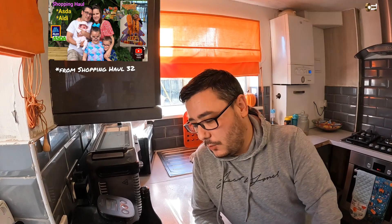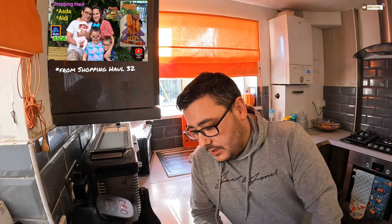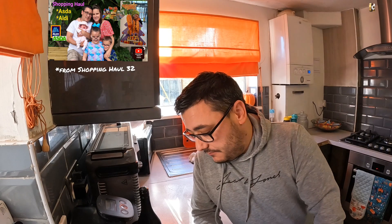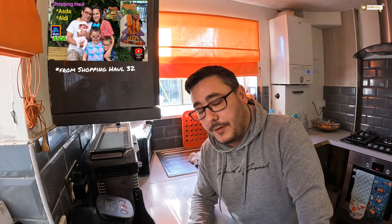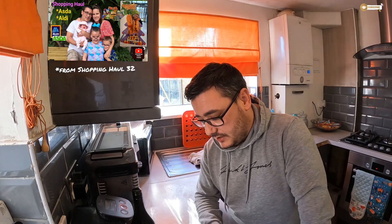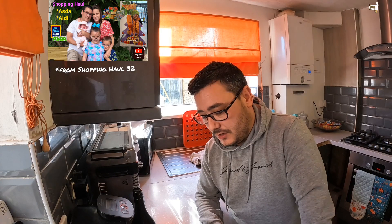For eight pounds you can't really complain, to be honest. We've got two bottles — you'd have seen that from shopping haul 31 — and I'll probably finish both. I'll keep one for Christmas Day. I tried a little bit last night but it wasn't in the fridge, and I do think that makes a difference. I highly recommend sticking it in the fridge and having it chilled.